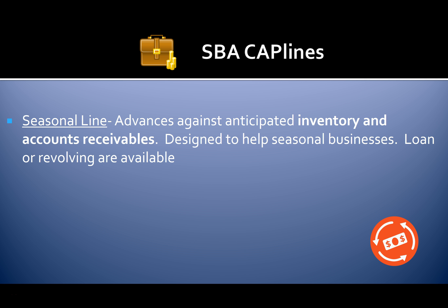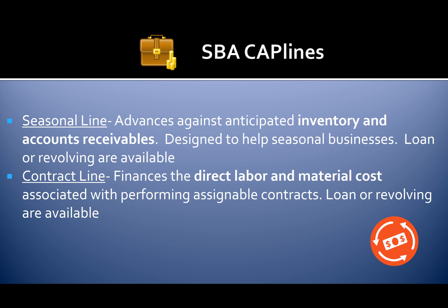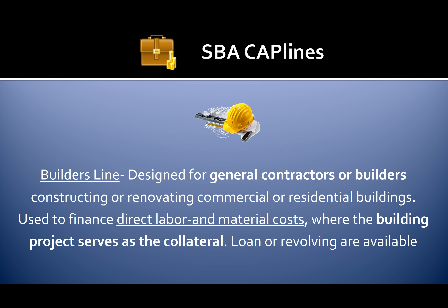A seasonal line advances against anticipated inventory and accounts receivables, designed to help seasonal businesses — loan or revolving available. A contract line finances the direct labor and material costs associated with performing assignable contracts — loan or revolving available. A builder's line is designed for general contractors or builders constructing or renovating commercial or residential buildings, used to finance direct labor and material costs where the building project serves as collateral — loan or revolving available.